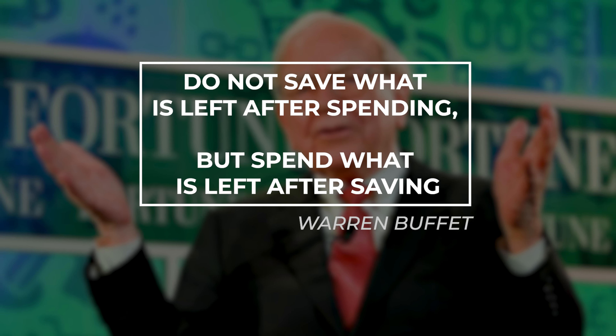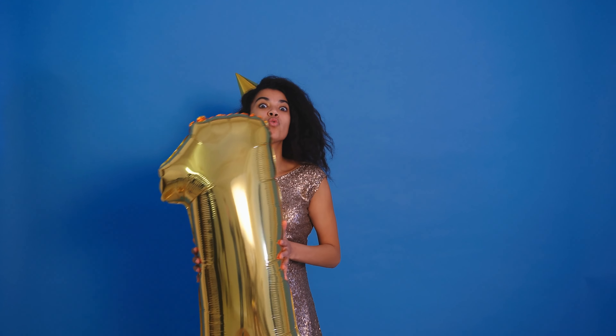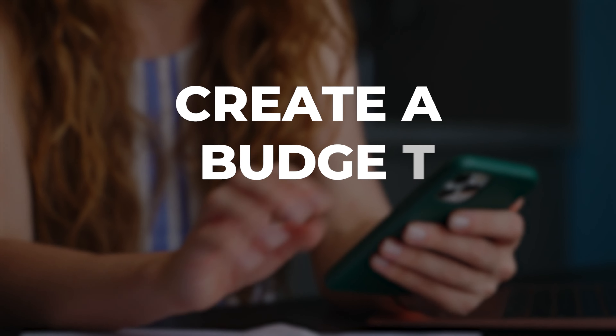We'll discuss how you can create a budget, track your spending, set up automatic transfers, pay your bills on time, and save money on groceries. So if you're looking for tips on how to save money, this is the video for you. Strategy one is to create a budget and stick to it.